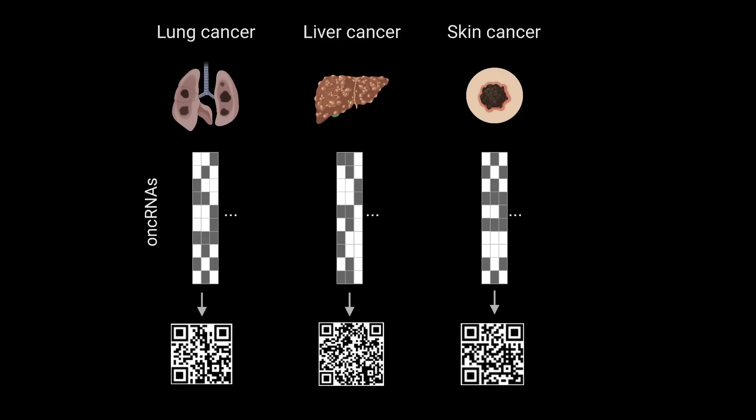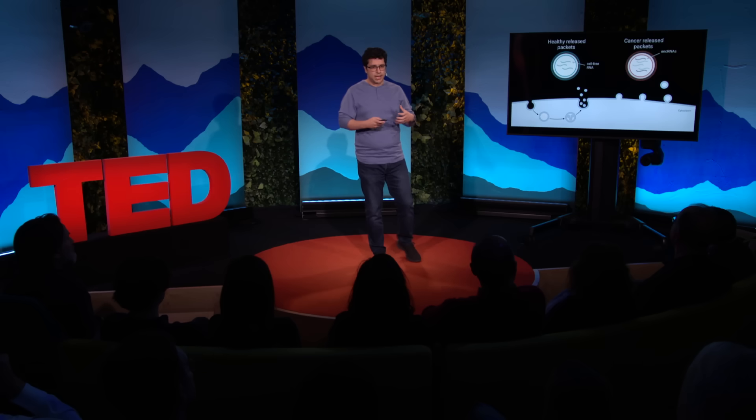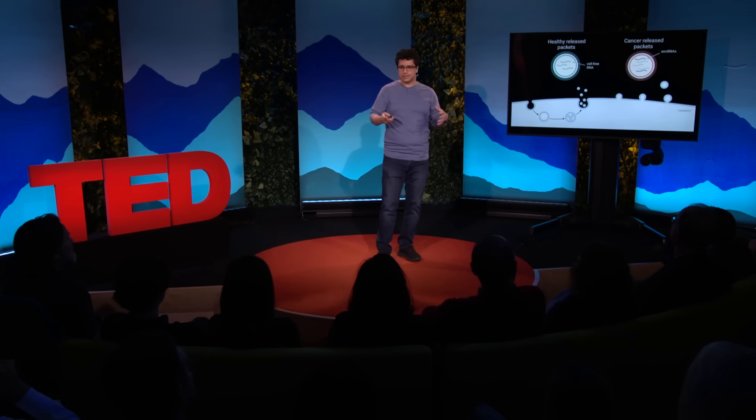But how are these molecular barcodes actually useful? It turns out on-cRNAs are not actually confined to cancer cells. Some of them are nicely packaged and released into the blood — something that healthy cells do as well with other small RNAs.